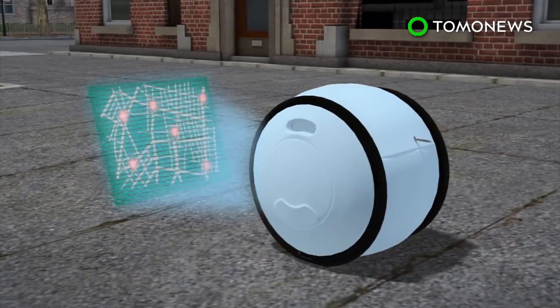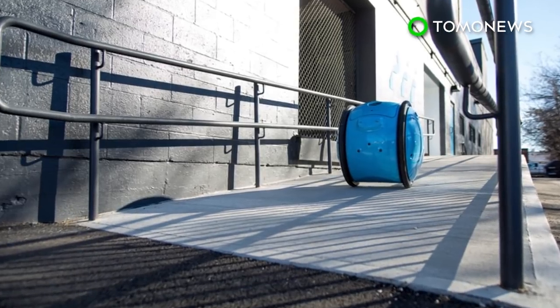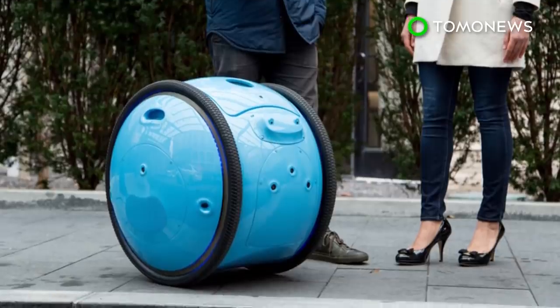Gita can then make a trip to the same location by itself using the map that it created. The robot will be officially launched in the U.S. on February 2nd.